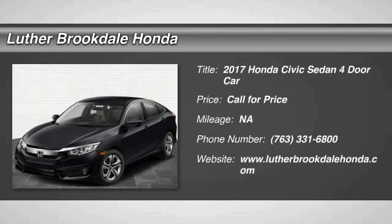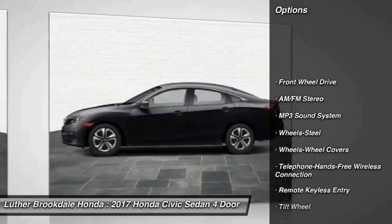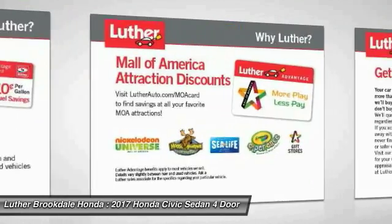2017 Honda Civic — practical, awesome gas mileage, and incredibly reliable. Here are some of this vehicle's great options: traction control, anti-lock braking system, Bluetooth wireless data link for hands-free phone, air conditioning, power steering, cruise control, floor mats, AM/FM stereo radio, FWD, climate control, automatic.